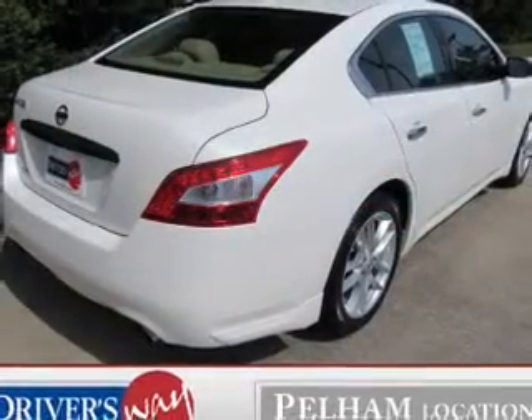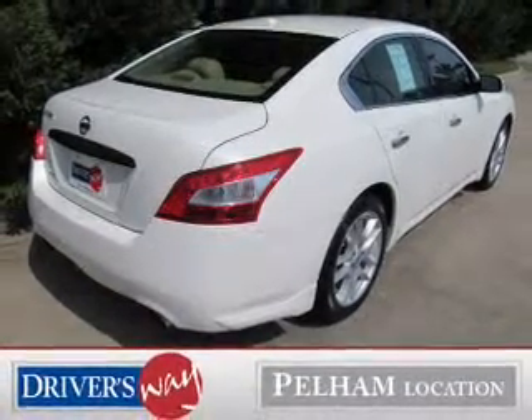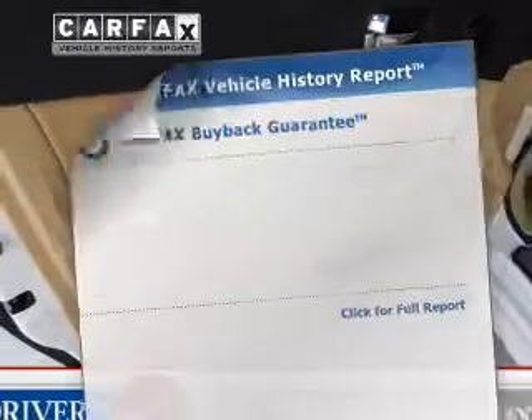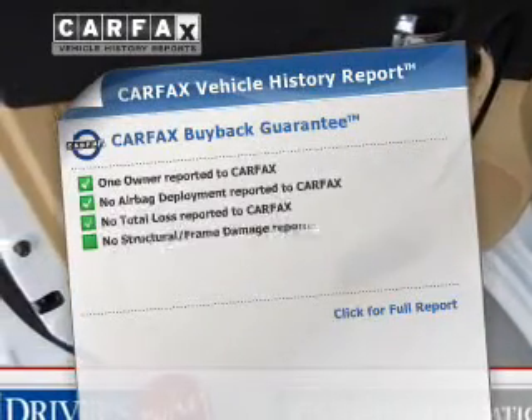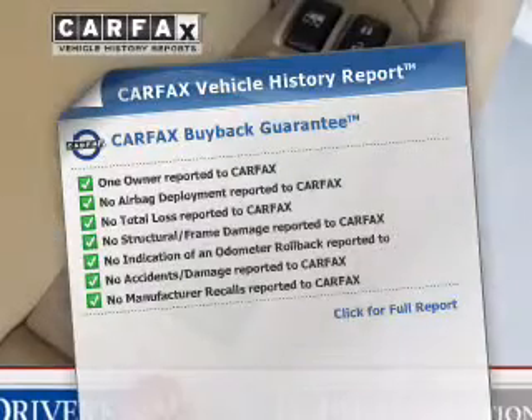Anti-lock brakes help you bring your vehicle to a safe stop. Enjoy the comfort of dual temperature controls. The sunroof lets fresh air in. Rest easy knowing this vehicle comes with a Carfax vehicle history report from Carfax, the most trusted provider of vehicle information.